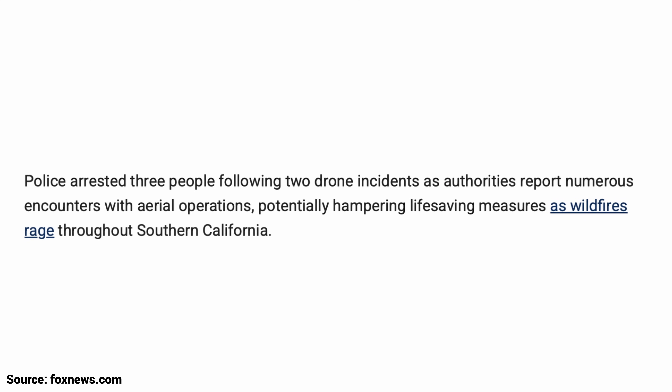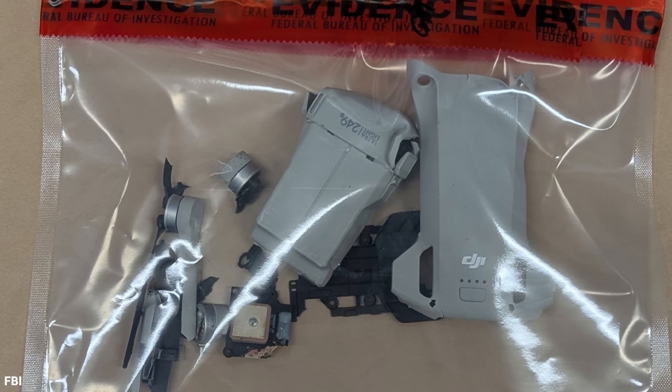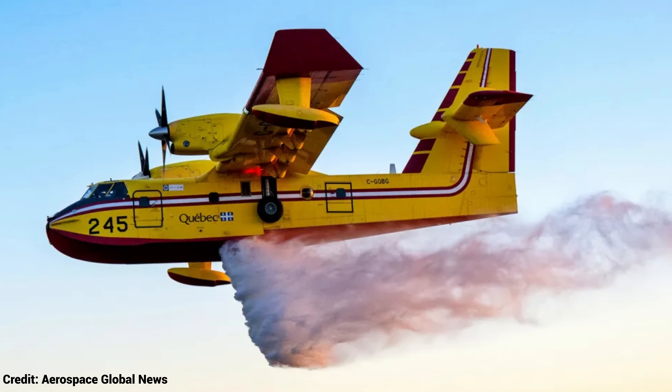The FBI shared photos of the drone that caused a firefighting plane in California to land while fighting the Palisades fires. In a press conference on Monday, Los Angeles County Sheriff Robert Luna shared that three people had been arrested in two separate events in regards to flying drones over the wildfires in the Palisades area of Los Angeles. While the FBI is still investigating the drone that hit the CL-415 water bomber, they did release photos of what appears to be a DJI Mini 3 drone that collided with the aircraft. All pilots, regardless of drone type, need to stay clear of the skies when wildfire suppression activities are going on. Flying a drone over a wildfire is a federal offense punishable by up to 12 months in prison or a potential $75,000 fine. Please stay out of the skies and let the professionals do their jobs.